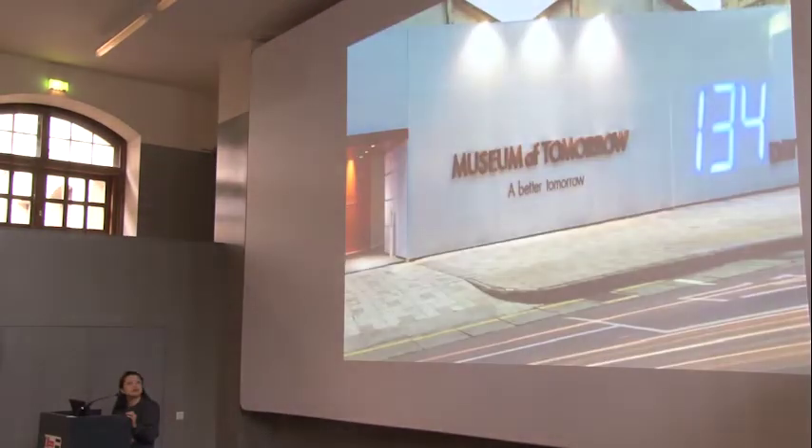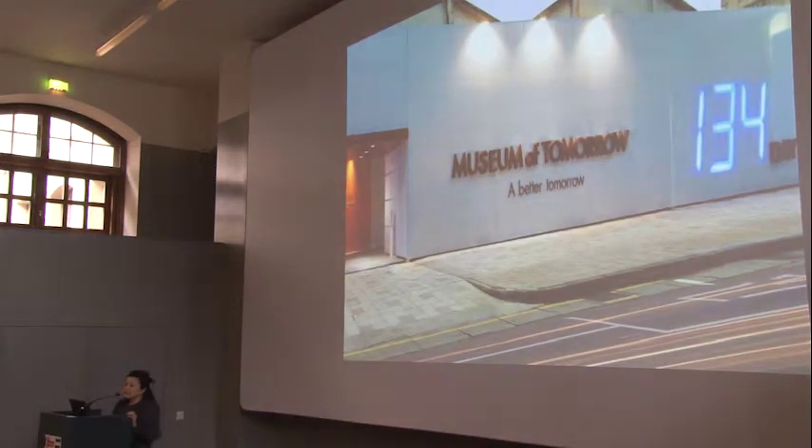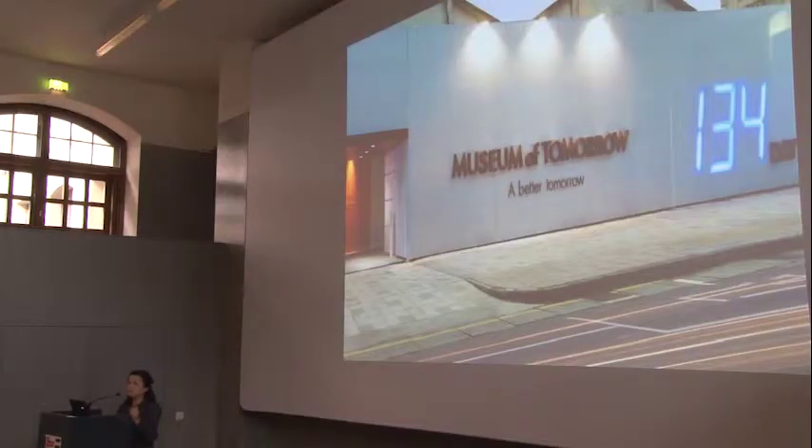It starts in 2009. We are invited by a private foundation, JET Foundation in Taipei, Taiwan. They are a developer with a private foundation, and they are very smart. Because they are a developer in Taipei, they have many plots of land in the city in different locations. When the land is waiting to be developed, they use it to build a temporary museum — they call it the Museum for Tomorrow. So they built a temporary space.